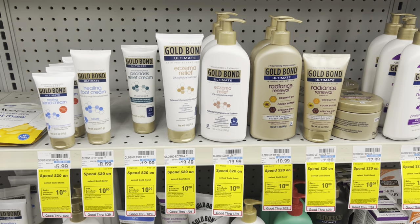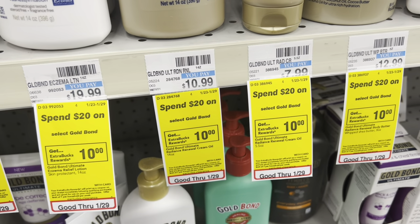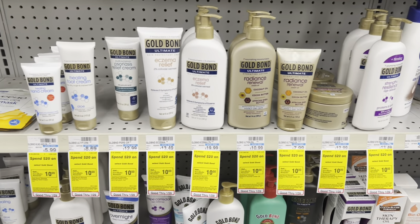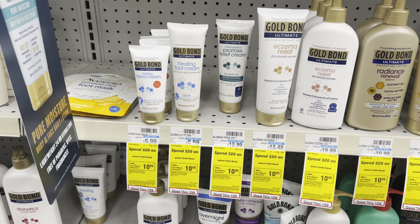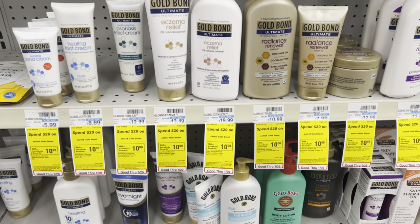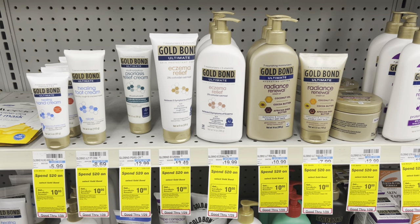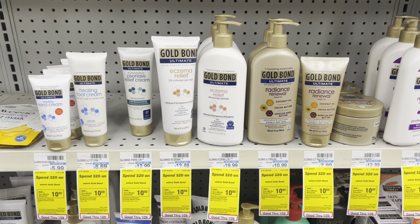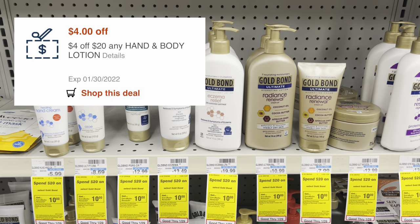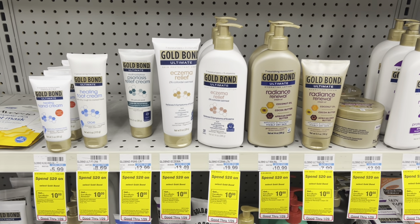I always hope for good CRTs when CVS is running their spend $20, get $10 in extra care bucks on Gold Bond products — and that is exactly what they are doing this week. I'm going to pick up one bottle at $10.99 and a smaller bottle for $8.69, making my total $19.68 for both. CVS has what's called a 98% rule, where you must meet at least 98% of the threshold to use CRTs or receive extra care bucks. After I use a $4 off $20 CRT and two $2 off one manufacturer coupons, I'll pay $11.68 out-of-pocket but get back $10 in extra care bucks, making my final net total for both $1.68.